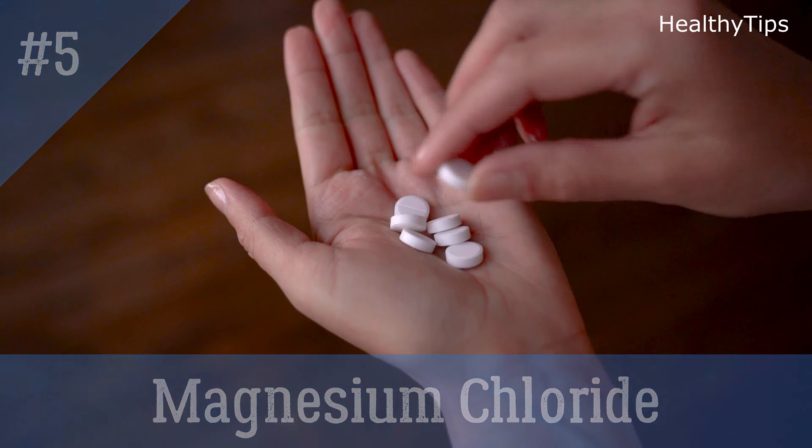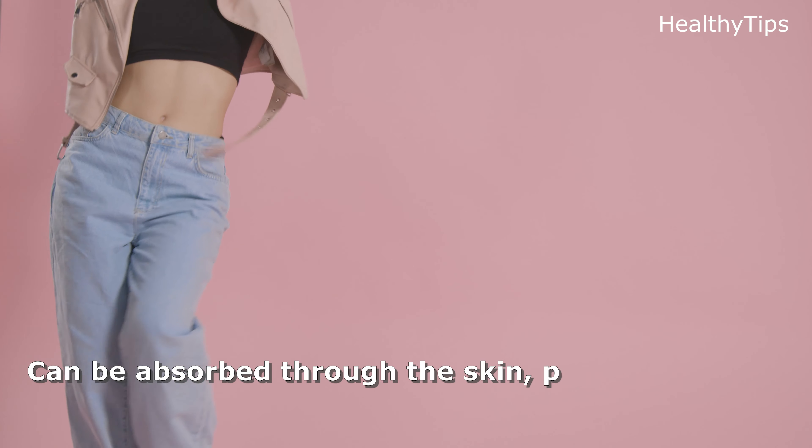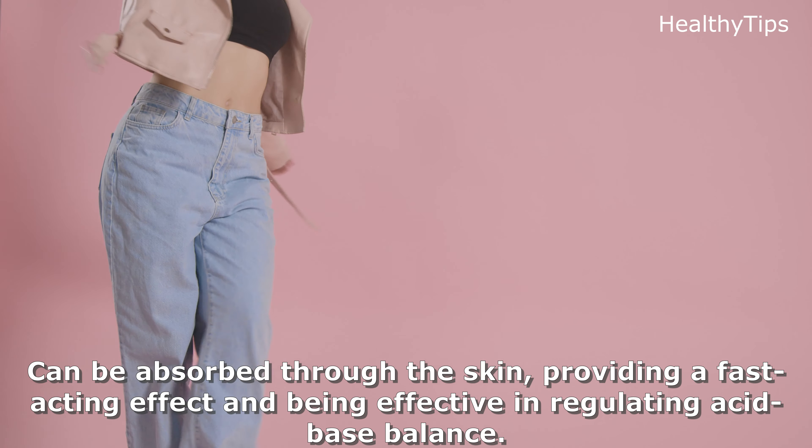Five, magnesium chloride. It is used to regulate acid-base balance. It can be absorbed through the skin, providing a fast-acting effect and being effective in regulating acid-base balance.